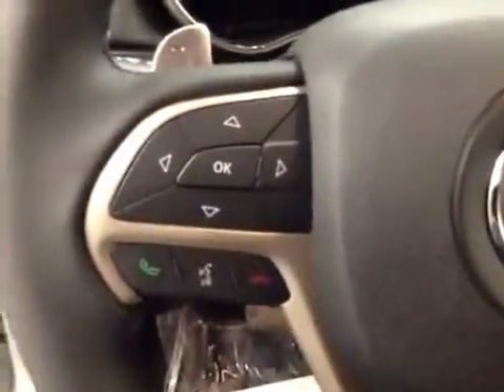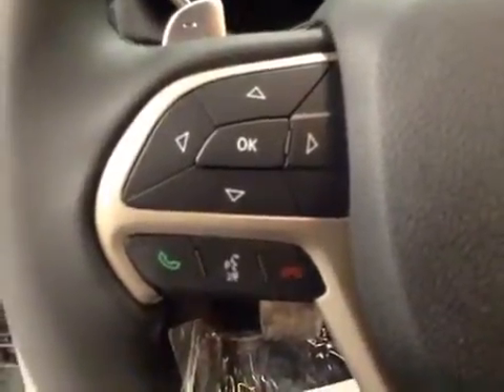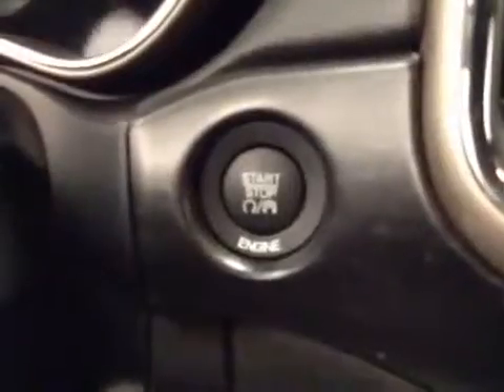Here we have our lighting controls and our gas cap release. Here we have our dashboard computer controls, also hands-free communication controls, cruise control, paddle shifters, and push-button start option.